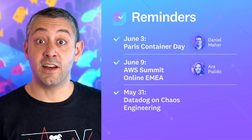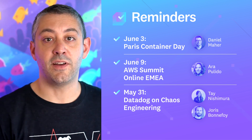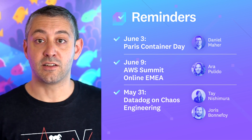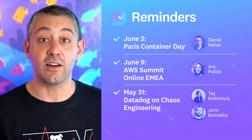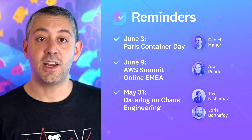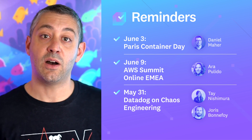Lastly, join us for Datadog on Chaos Engineering on May 31st. As you scale your applications, remaining resilient to network failures, resource constraints, spikes, and traffic can become exponentially more complex. Chaos Engineering is a discipline that encourages experimentation in production and injecting controlled failure to better understand your system and improve its reliability. Ara will chat with Tay and Joris, both SREs on Datadog's Chaos Engineering team, to discuss Chaos Engineering and how it's done at Datadog.